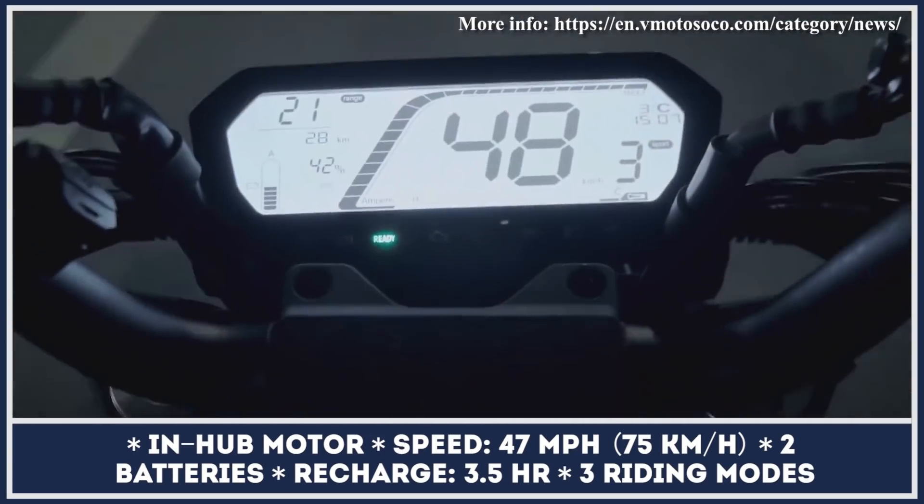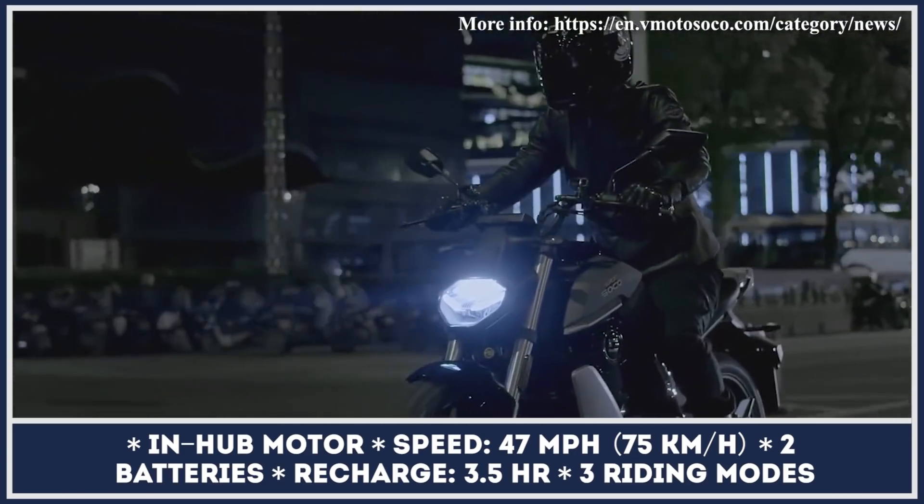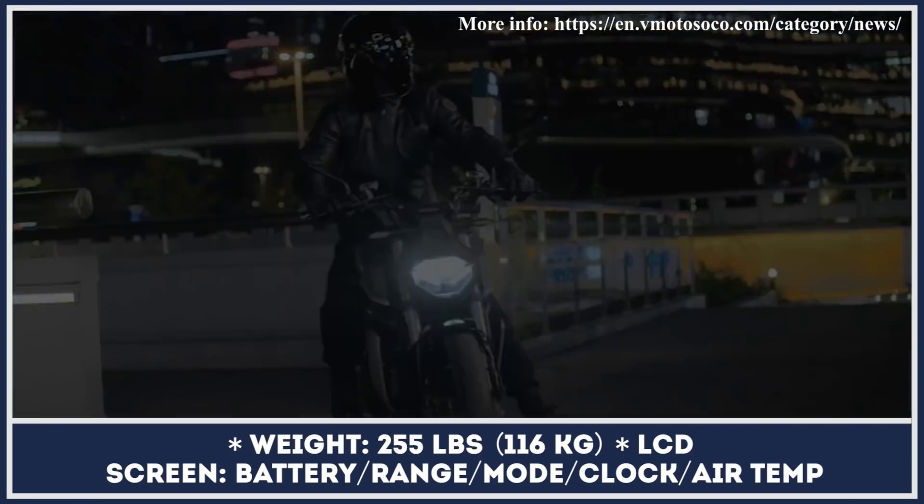The torque parameter at the wheel is somewhat livelier and reaches 133 pound-feet, while the top speed is capped at 46 miles per hour. The TS Street Hunter can be equipped with two removable batteries that store enough juice for 120 miles of riding.